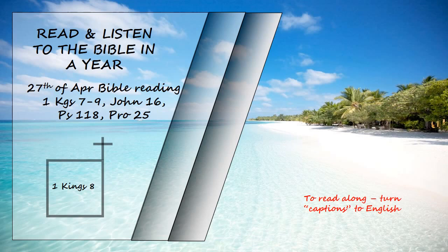"As for the foreigner, who does not belong to your people Israel, but has come from a distant land because of your name, for they will hear of your great name and your mighty hand and your outstretched arm, when they come and pray towards this temple, then hear from heaven your dwelling place. Do whatever the foreigner asks of you, so that all the peoples of the earth may know your name and fear you, as do your own people Israel, and may know that this house I have built bears your name. When your people go to war against their enemies, wherever you send them, and when they pray to the Lord towards the city you have chosen and the temple I have built for your name, then hear from heaven their prayer and their plea, and uphold their cause."